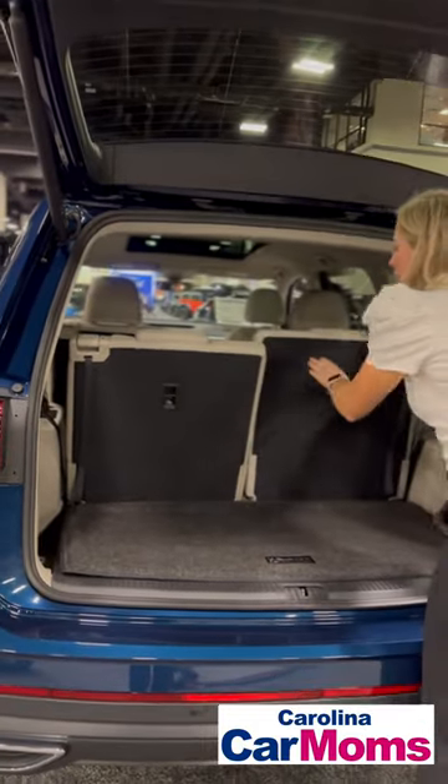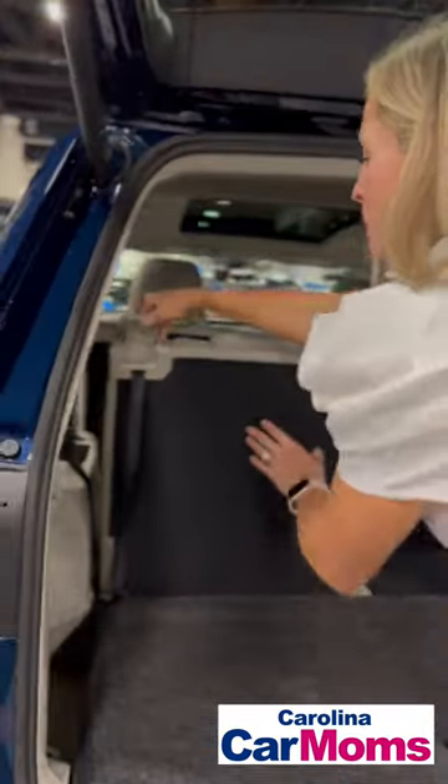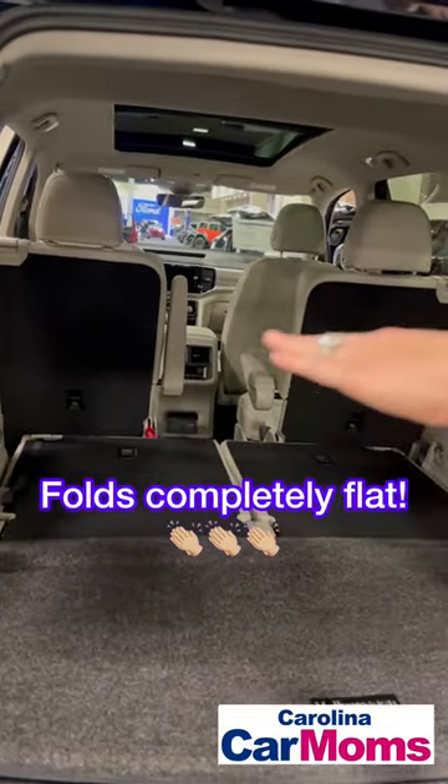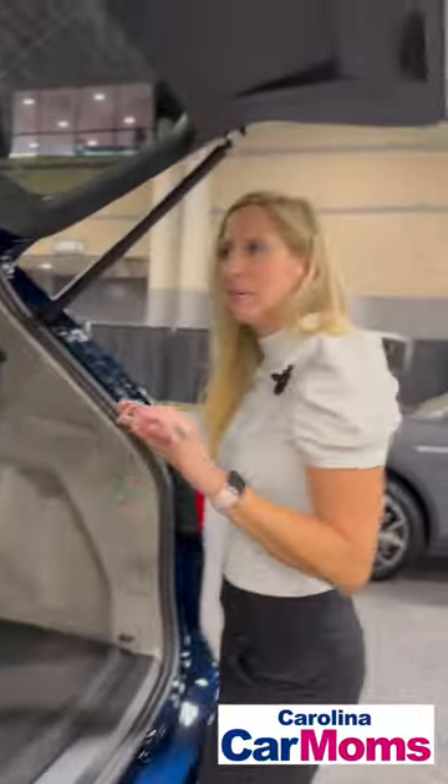These go down so easy and fold flat, and if you had a bench seat on the second row, that would also lay completely flat.